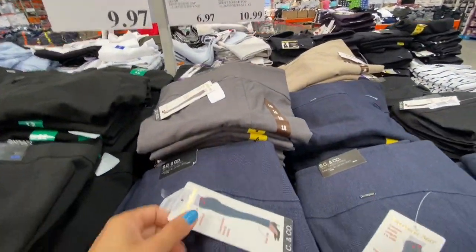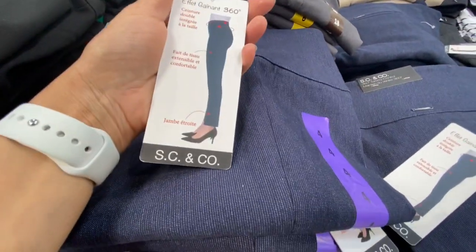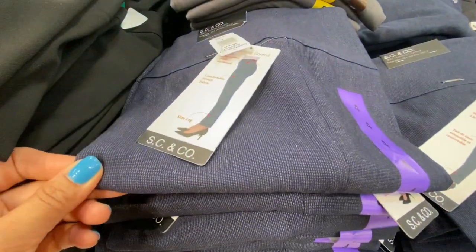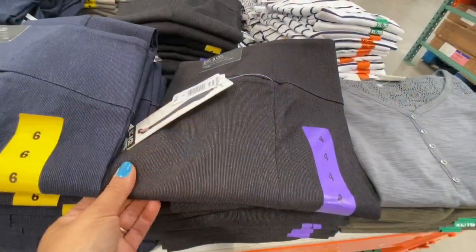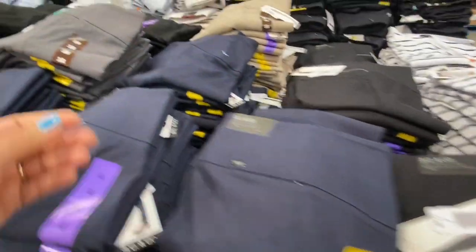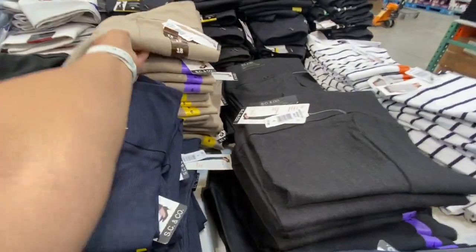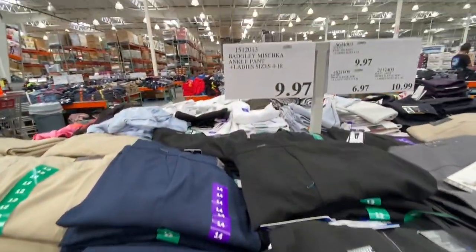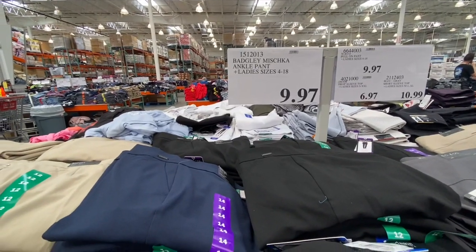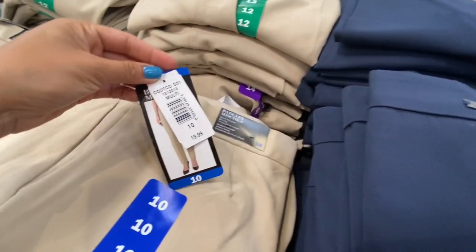Lots of deals on pants — SC&Co pull-on style tight-fitting kids pants were marked at 17.99 but had been marked down to 9.97. Limited size availability but several color options.